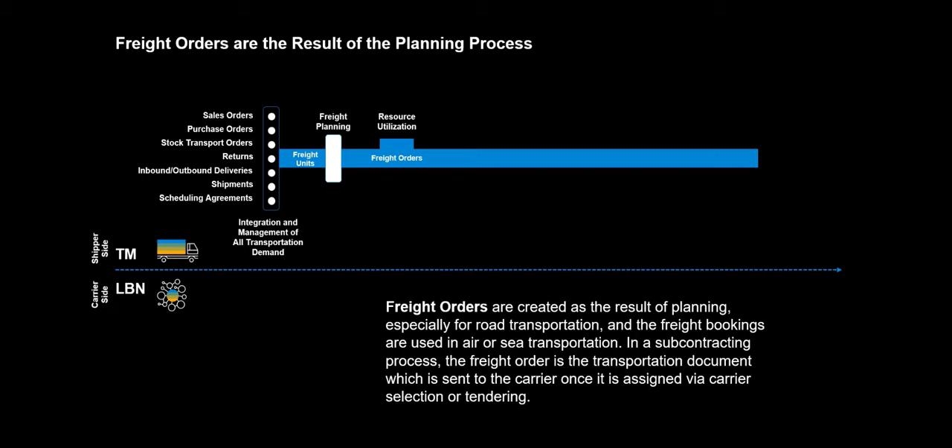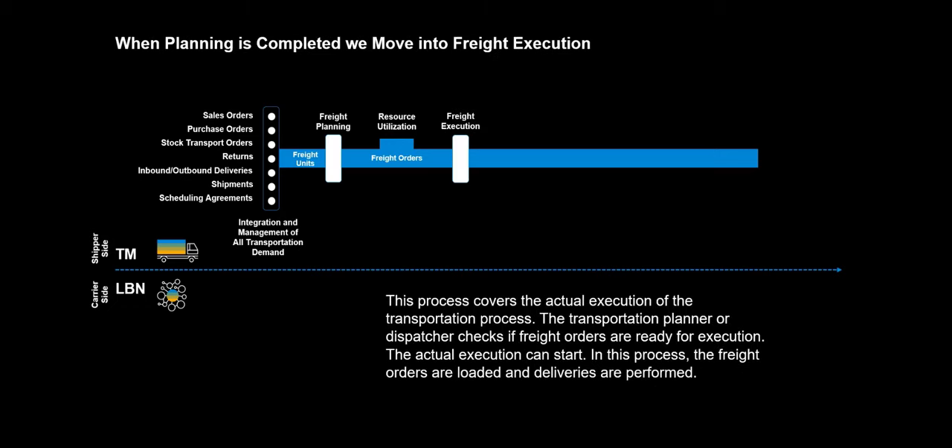In a subcontracting process, the freight order is the transportation document which is sent to the carrier once it is assigned via carrier selection or tendering. When planning is completed, we move into freight execution. This process covers the actual execution of the transportation process. The transportation planner or dispatcher checks if freight orders are ready for execution, and the actual execution can start. In this process, the freight orders are loaded and deliveries are performed.